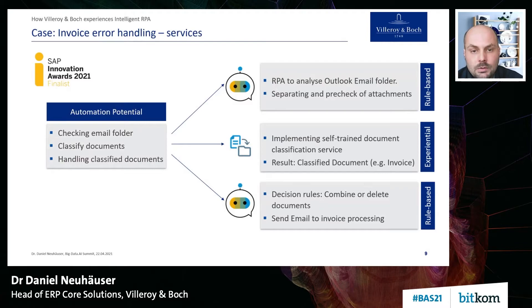We had three main parts and three types of decisions. In the first step, we have a rule-based decision: checking the email folder — check if an email is there, check if an attachment is there, separate the attachment, and present it to the algorithm. Then comes the experiential part: we classify the document and receive the classification result — is it an invoice, delivery note, or something else? In the third step, we implement decision rules about what to do with certain document types.